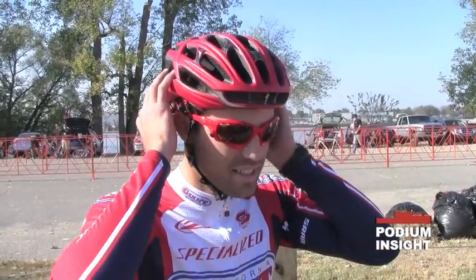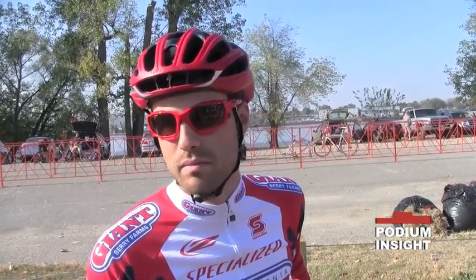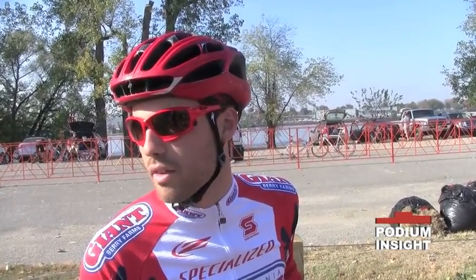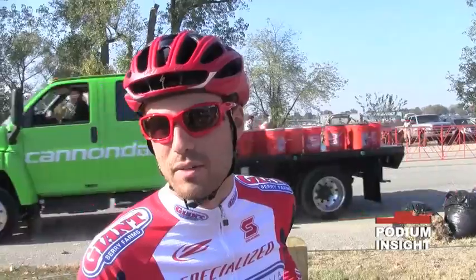And what are you looking for when you pre-ride a course like this — a brand new course? Just trying to figure out the flow: when are the sections where you can really go hard, when can you rest, and what parts I can use to my advantage. I only did one lap and haven't figured out exactly what parts I like best, but I think there's a little bit of everything for everyone. It's a good mix, and obviously the best guy is going to win — I think the strongest guy always wins on courses like this.